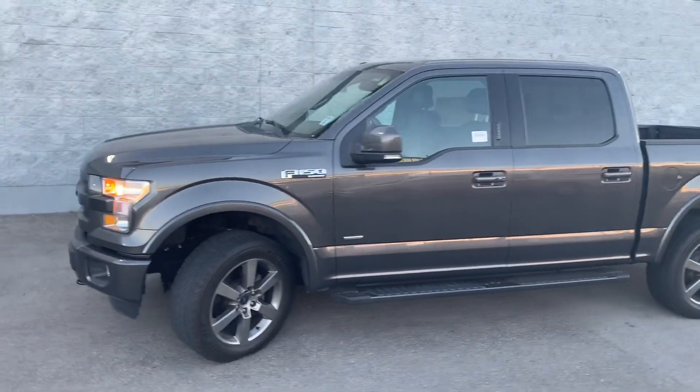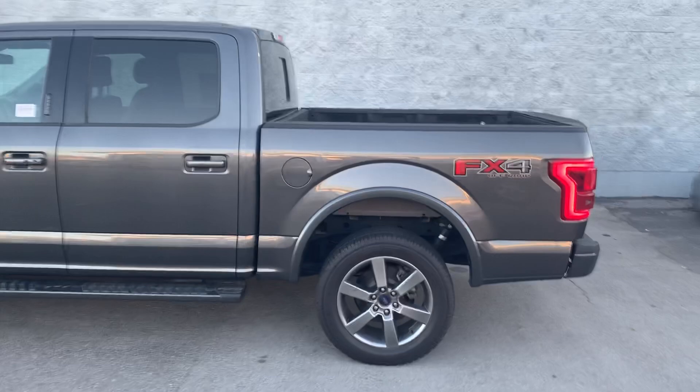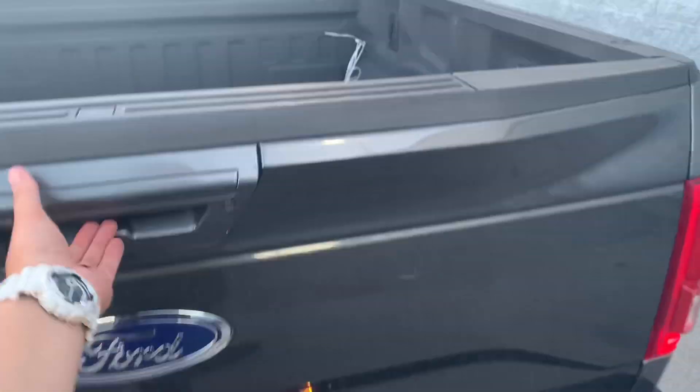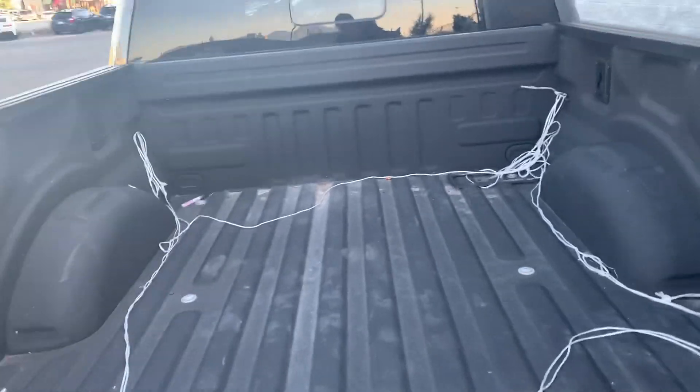As you can see, the body's in great condition. It's got the steps, rims are great, tires are good — it's a good-looking vehicle. Silver is a pretty beautiful color. Got your trailer hookups back here, got your slow-moving tailgate, bed liner.